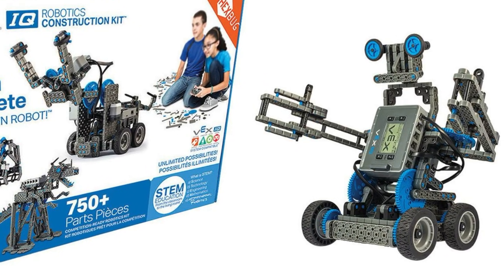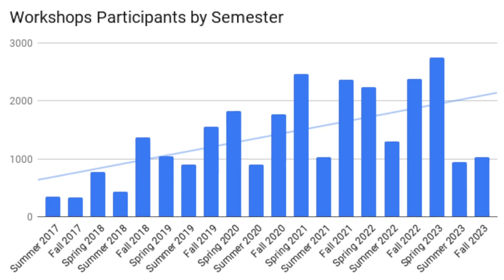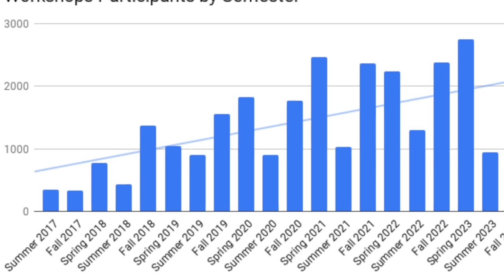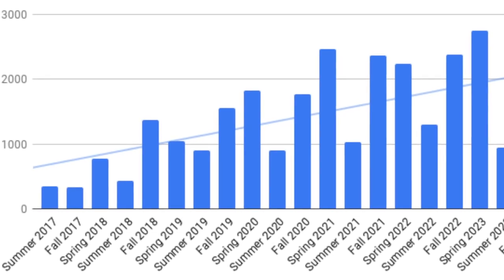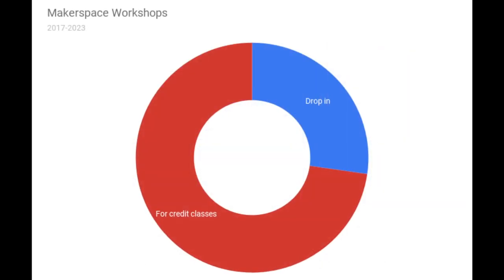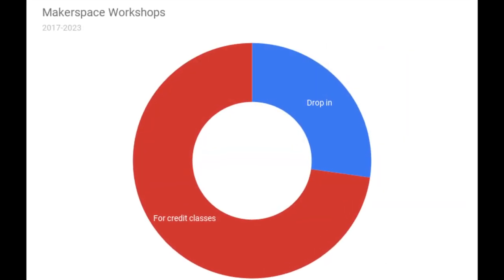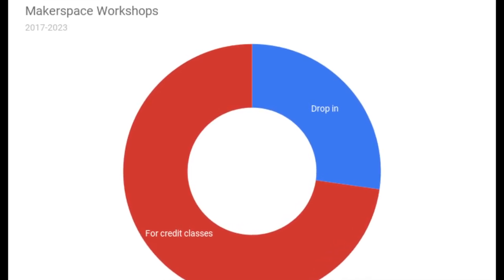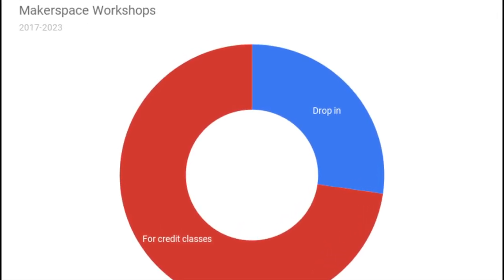While the number of participants in that workshop was unusually large, it is representative of the hundreds of workshops we've taught in four-credit classes at the invitation of professors since 2017. So far, we've taught almost 20,000 workshop participants in four-credit classes, compared to just over 7,000 who participated in drop-in workshops in our makerspace.